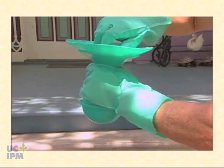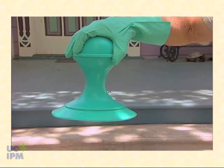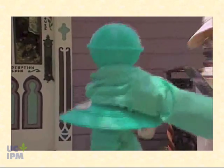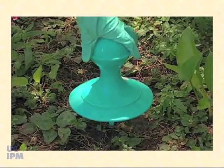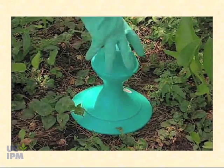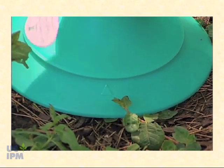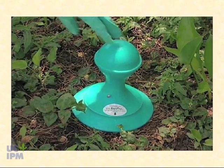Screw the base back down tightly on the reservoir so it's sealed, then turn it over and you're ready to place the bait station. We have a stake for inserting in the ground as an anchor. Insert it in the ground — if it's real hard soil you might need to start the hole with a screwdriver. Once stationed in the ground, give it a half turn so the arrow joins up with the other arrow on the base of the station, and it's activated.